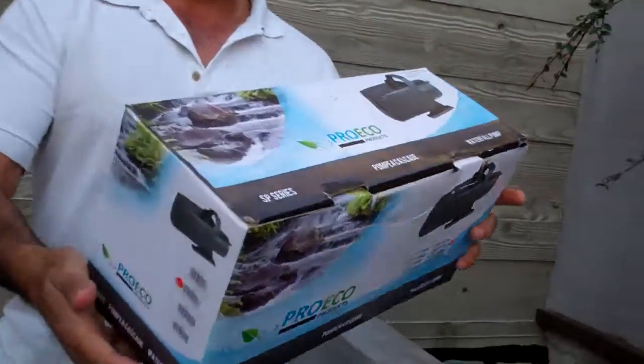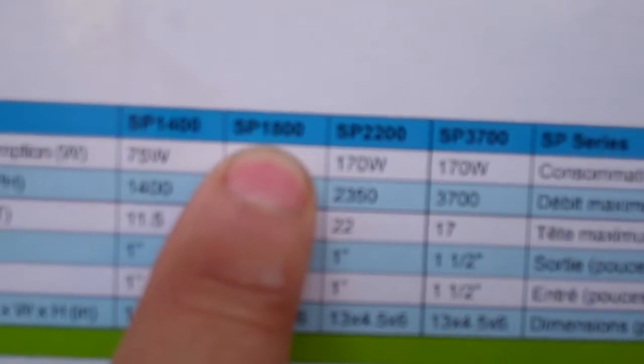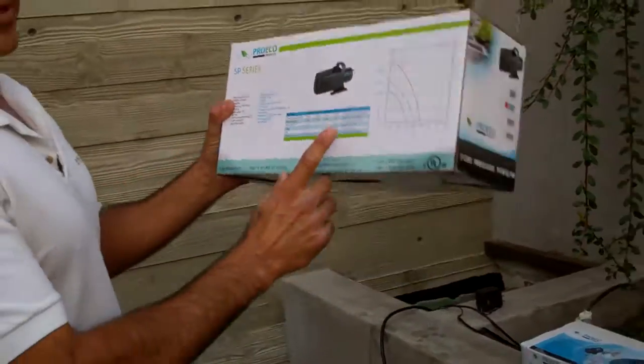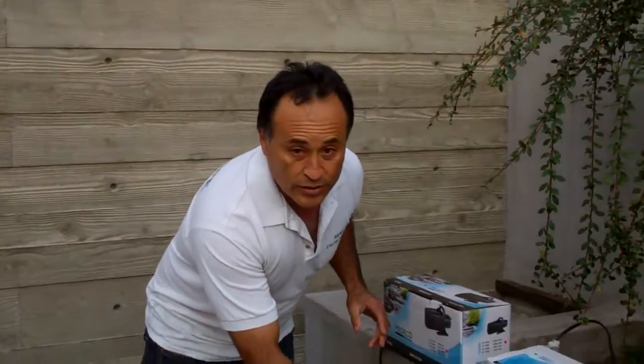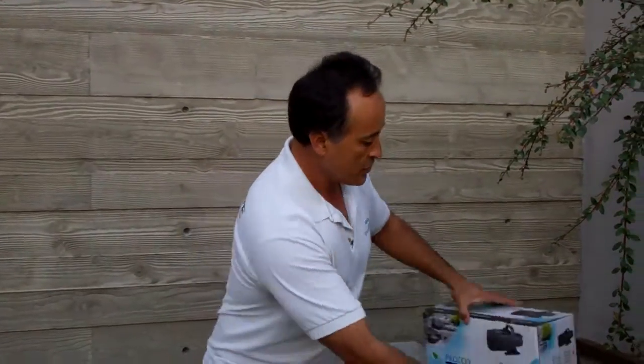I brainstormed with the homeowner, and we found this pump — Pro Eco Products. We're using this particular one, the SP1800. Now, the old pump was using 1,320 watts — this one is 100 watts. We're using less than a tenth of the wattage. And what's going to keep it clean? This little thing called an ionizer, also by Pro Eco Products. So, Pro Eco Products ionizer and Pro Eco Products pump saves the day. We're very fortunate to have this sustainable technology — it'll save them a ton of money on their electricity bill and thousands of dollars over the life of the water feature.